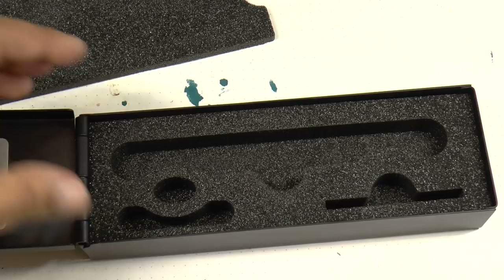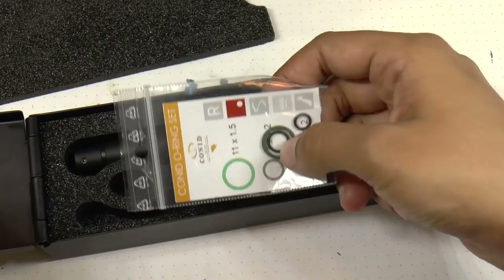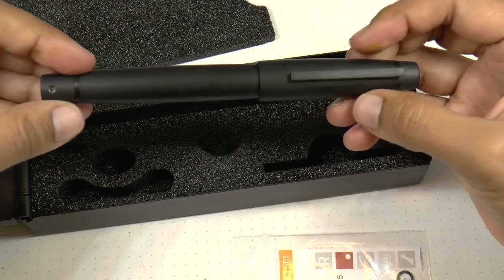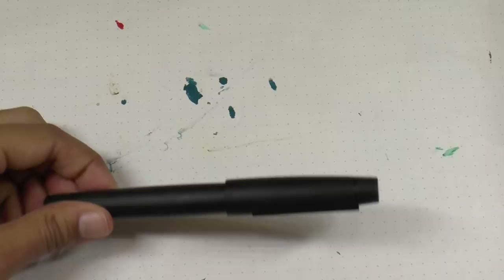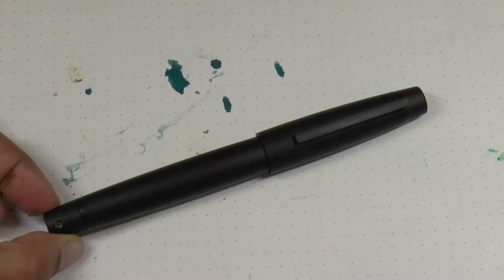It also comes with a bookmark, and inside the foam is where the pen sits. It also came with o-rings. You can purchase extra items like a tool to disassemble your Conid, but I already have tools. Here is the pen — this is the silky finish. It is a stealth model because it is all black: literally everything on it is black, including the trim and the clip.